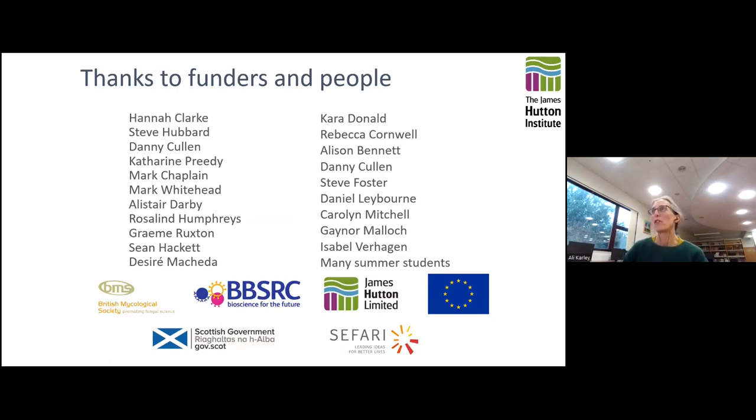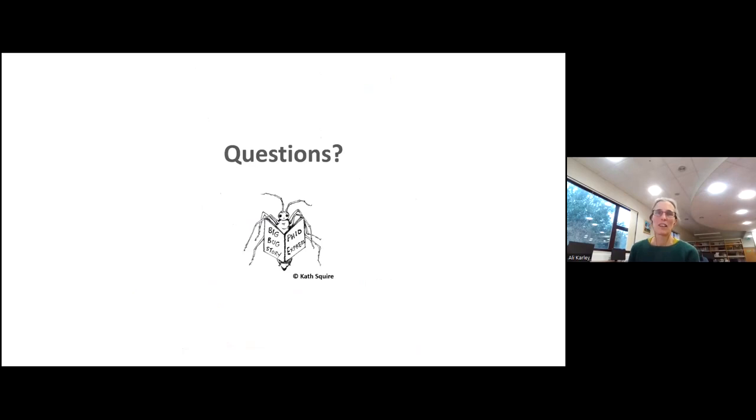Finally, the work I've presented has covered many projects over many years of research. I've tried to ensure that everyone involved is named on the final slide, and to acknowledge the various funding sources that have supported this research. Thank you very much for listening — I hope there's been something you can glean from this talk that's relevant and useful for you. I'm happy to take any questions.